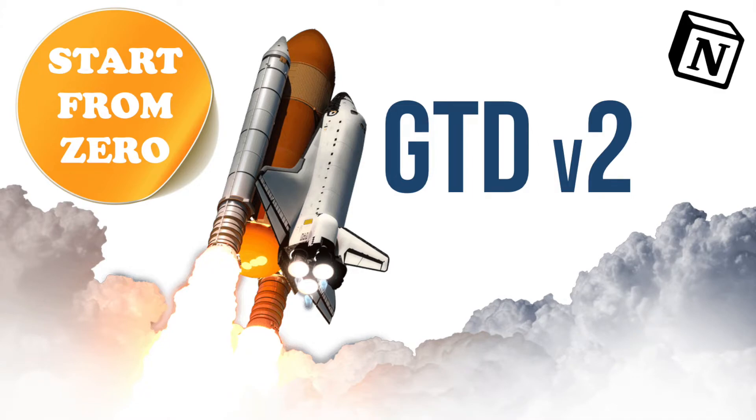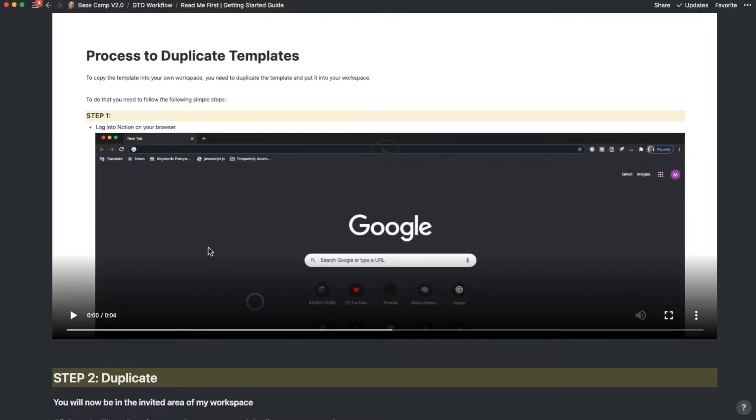The first question I keep getting from people is: where do I start? So I will focus on that in this video. This is Murali from the future. To start with my GTD system, I would recommend three things.